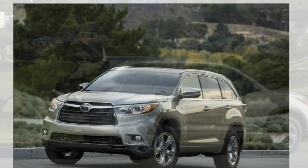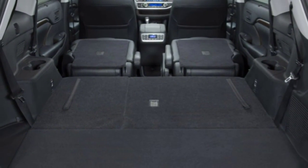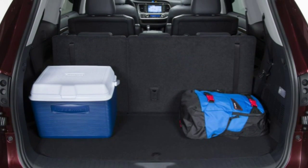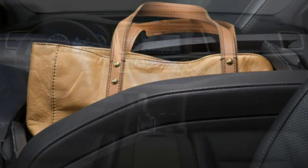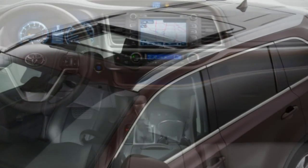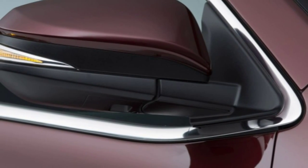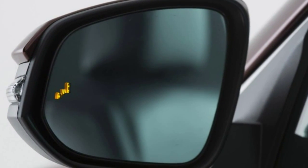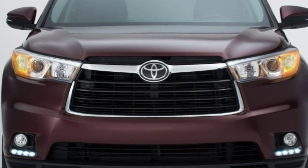The front-wheel-drive V6 achieves an EPA-estimated 21 mpg combined — 19 city, 25 highway — while the AWD V6 drops to 20 mpg combined — 18 city, 24 highway. We easily met these estimates, recording 23 mpg on a 120-mile mixed driving evaluation loop in an XLE AWD. At the test facility, we recorded a 7.3-second 0–60 mph time in that same XLE AWD, about a second quicker than the average for this segment. A Limited with front-wheel drive still outpaced most competitors with a run to 60 mph in 7.6 seconds.